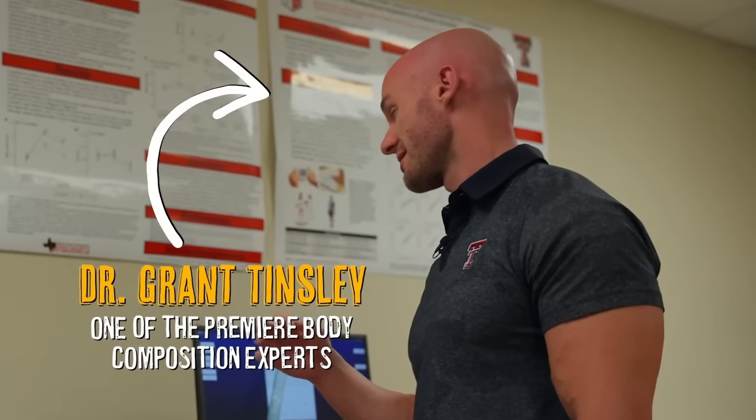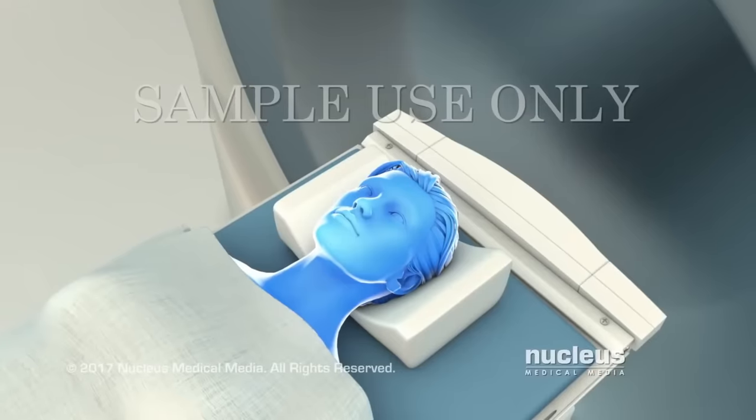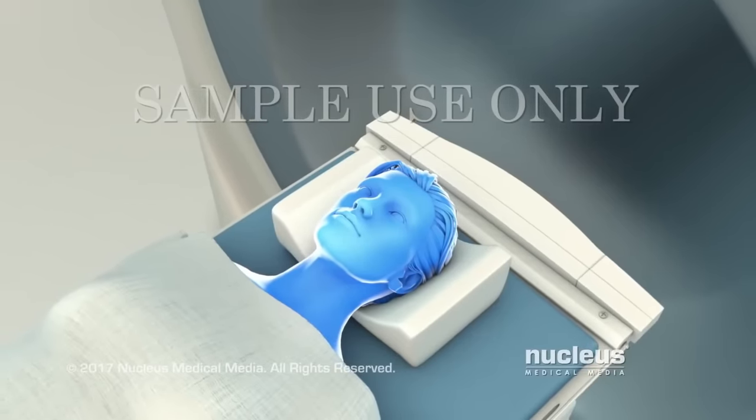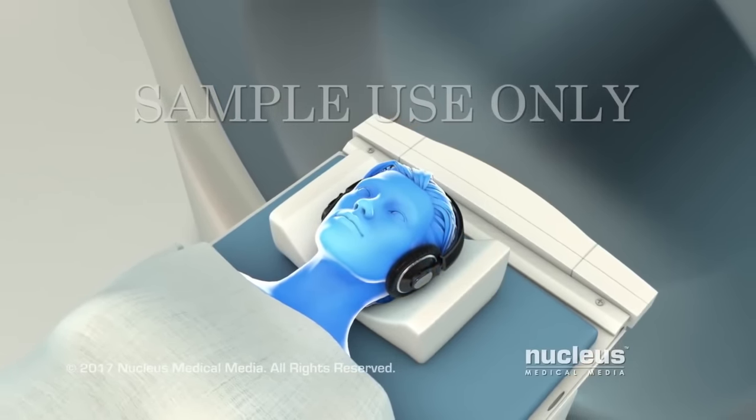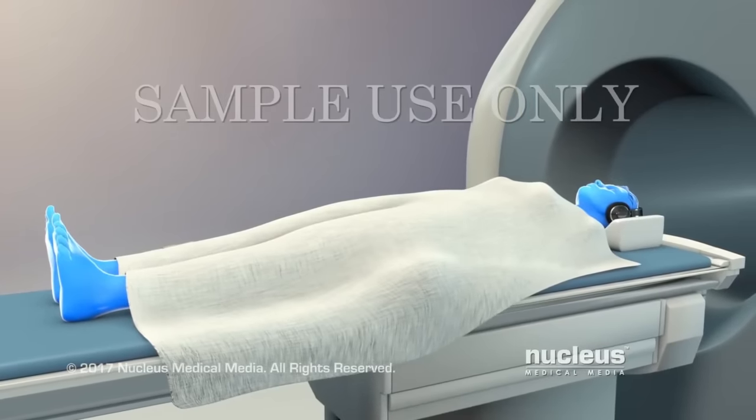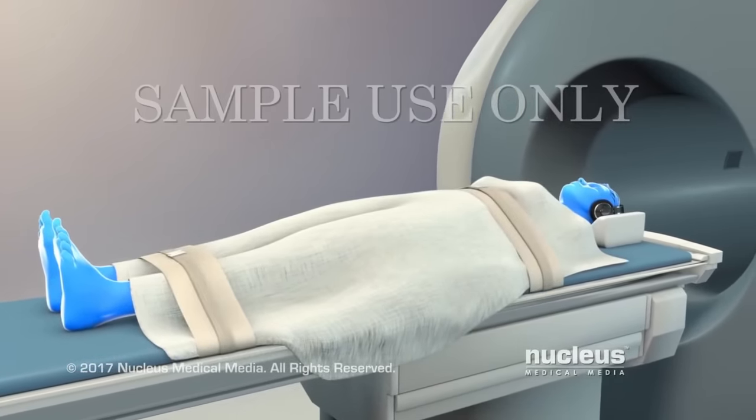Dr. Grant Tinsley, PhD, is currently conducting very important research related to body composition. There's only one test that's actually accurate aside from my laser eyes, and that is an MRI scan. Every other test — it doesn't matter which one — is just a guess. They're literally estimating how much body fat you actually have.